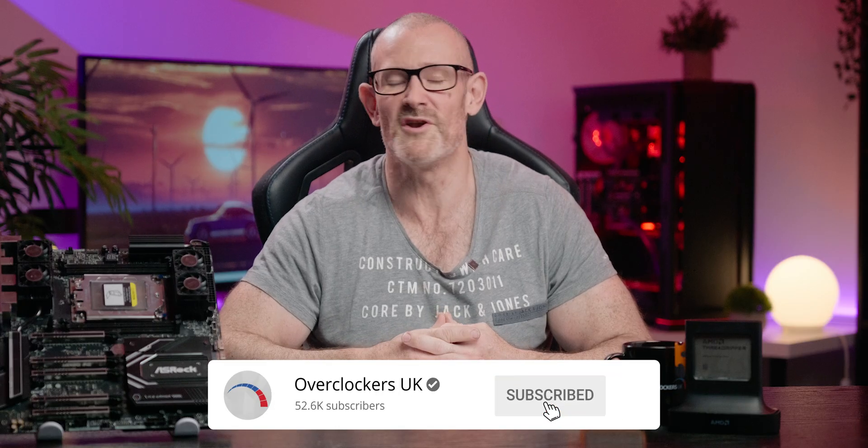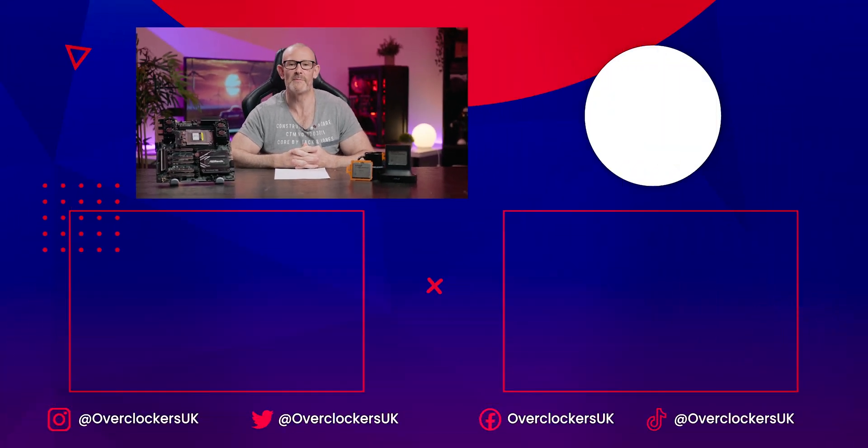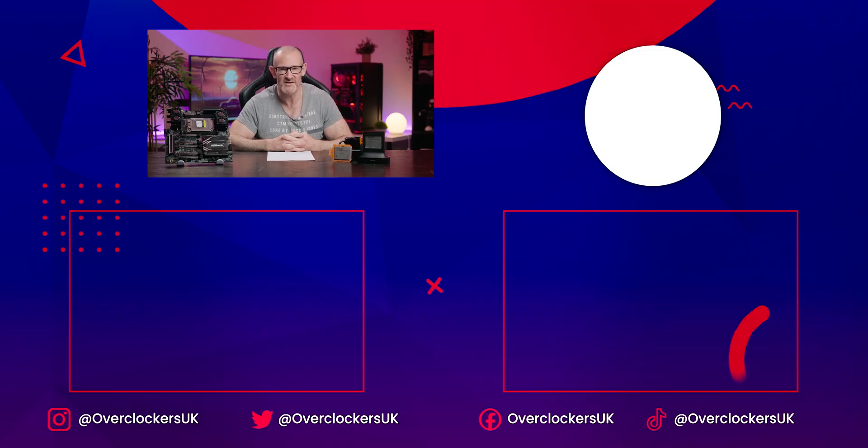If you need this CPU in a system build, contact either the retail team or the B2B team if you're a business customer. And as always, the last Threadripper Pro video was a particularly special one — check those out if you want another great video to watch.